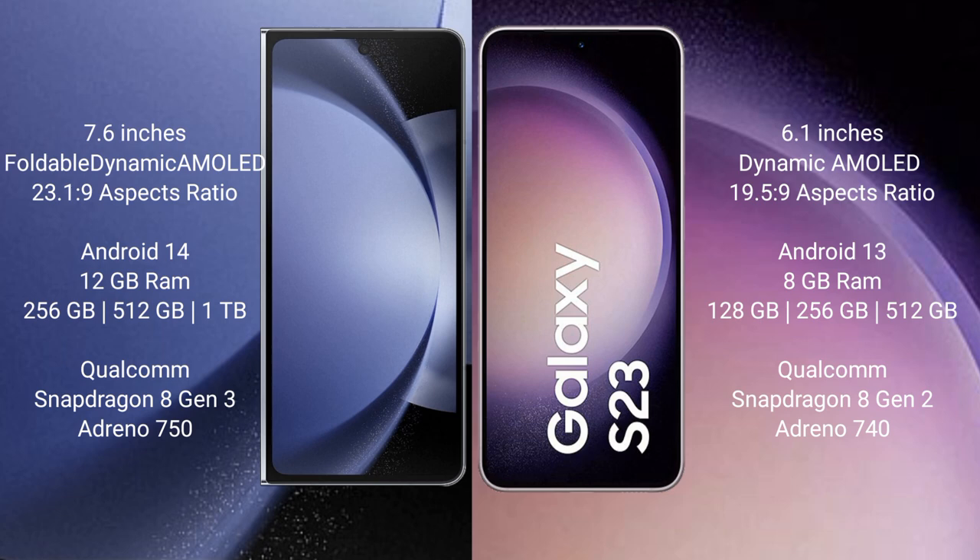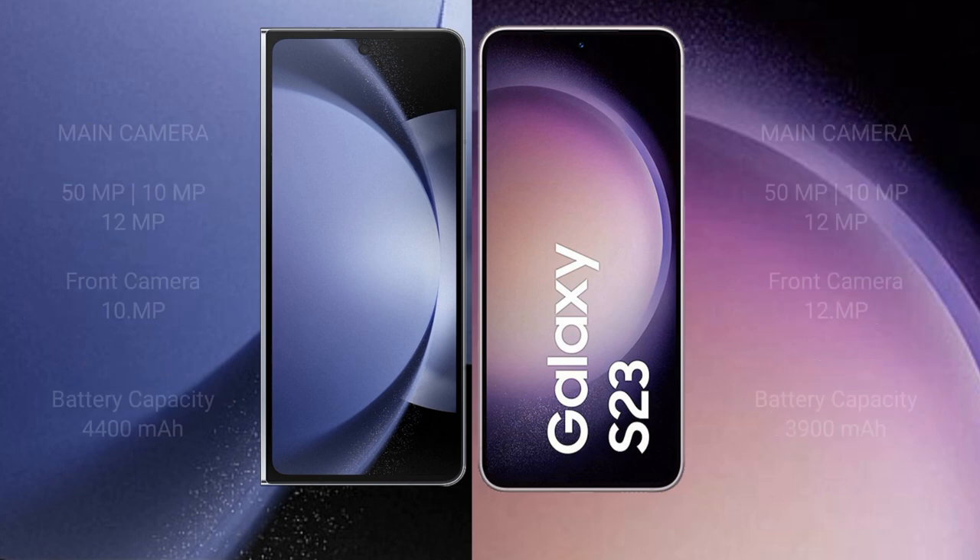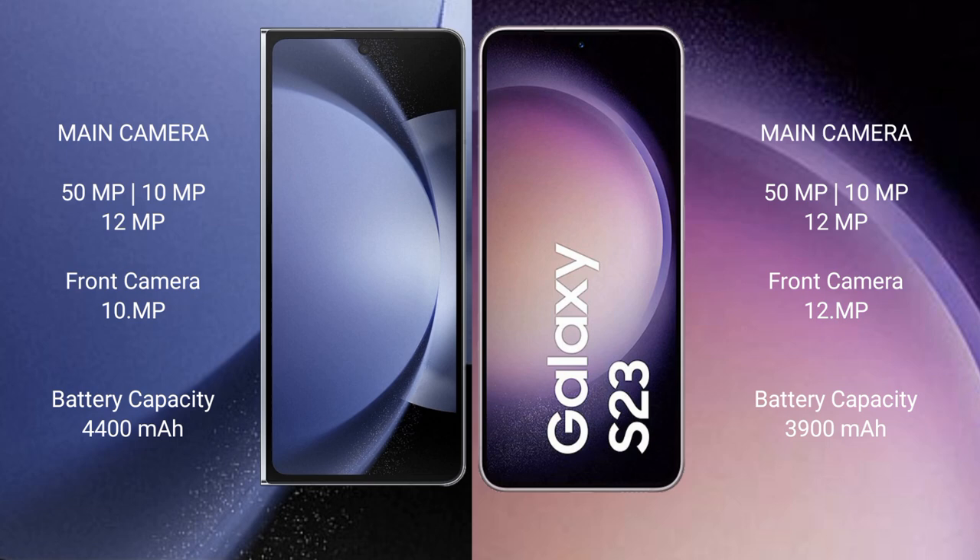The Samsung Galaxy S23 comes with 8GB RAM and 128GB, 256GB, or 512GB internal storage. It features the Qualcomm Snapdragon 8 Gen 2 processor with Adreno 740 GPU. The Samsung Galaxy Z Fold 6 has a rear triple camera setup: